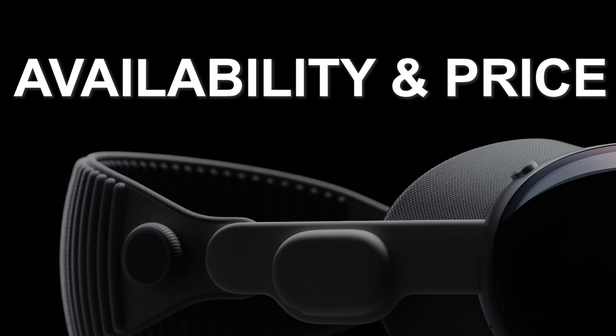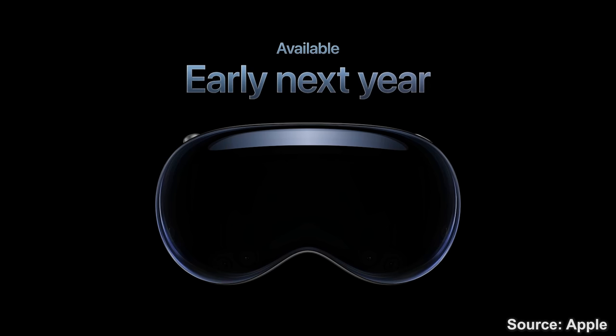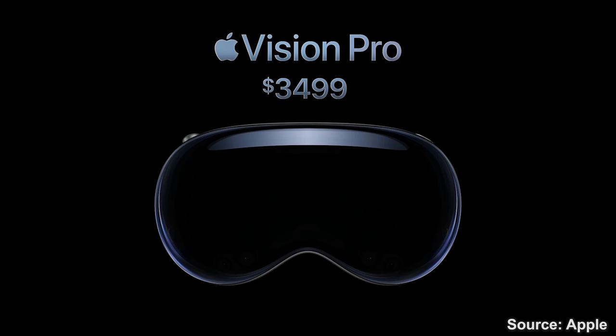Let's start with availability and price. The Apple Vision Pro will be available early next year, just in the US, starting at $3,499 before taxes. Ouch!